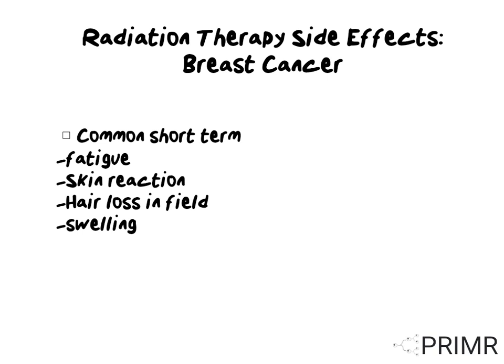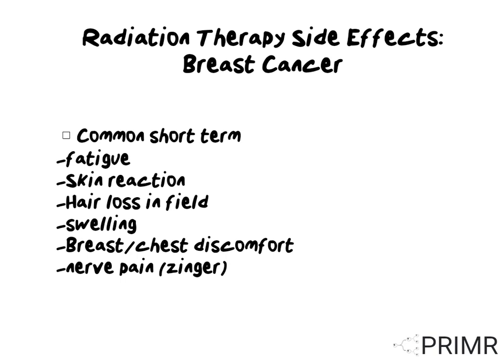Some women experience swelling in the breast and breast or chest discomfort. After surgery and sometimes during radiation, women experience nerve pain, commonly called zingers.